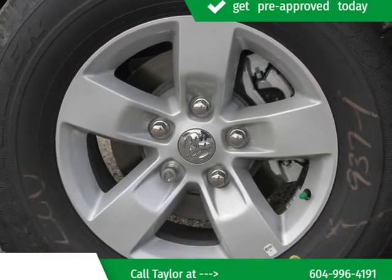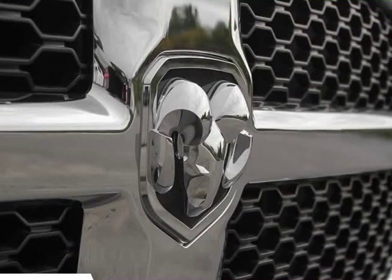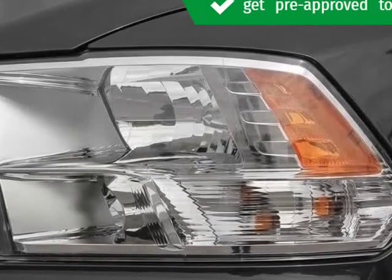Our sales reps are knowledgeable and professional. They will work with you to find the right vehicle at a price you can afford. Call now to schedule a test drive. Visit us at KelownaJeepRam.com.